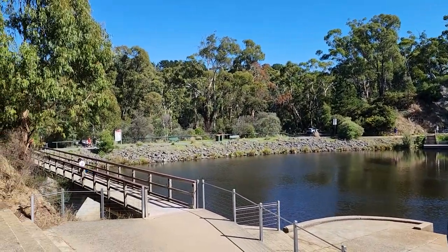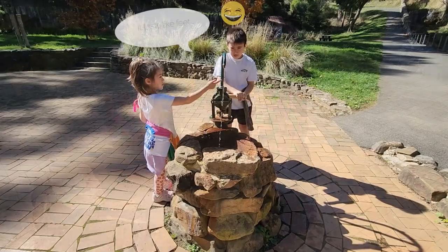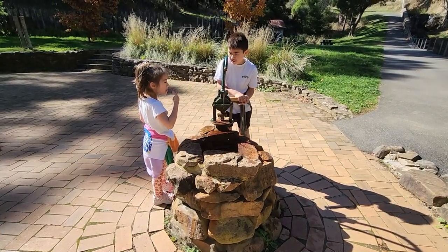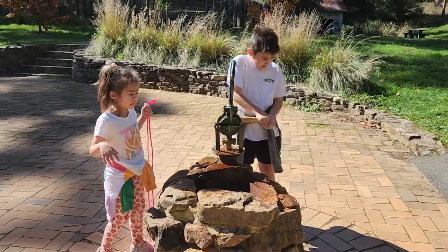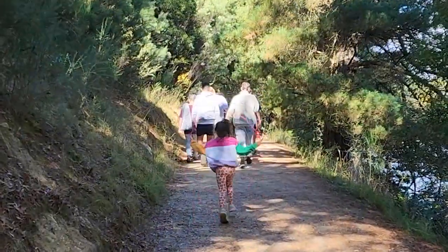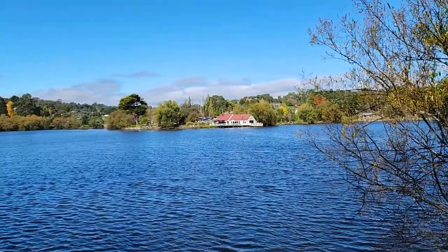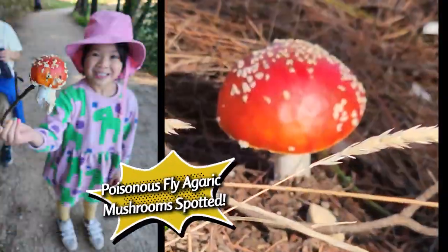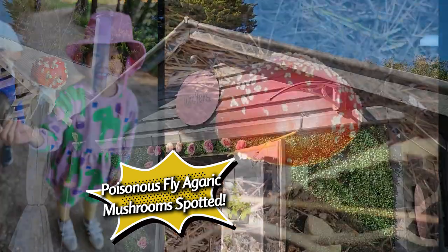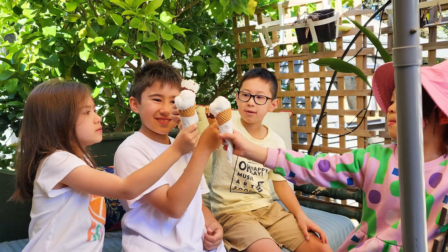We walked around Daylesford Lake and we tried the very famous mineral water. It tastes like feet. That's the very famous boathouse. And that's some deadly poisonous mushrooms that we found. Try the lemon sorbet at this place — it's really nice.